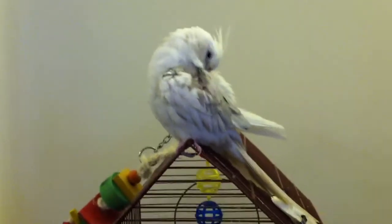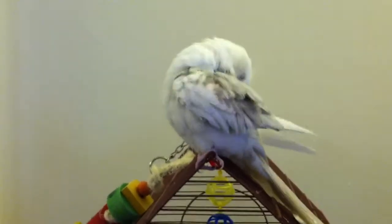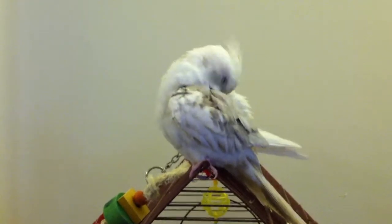Hello guys, this is my cockatiel. He's a white-faced male. His name is Angel.